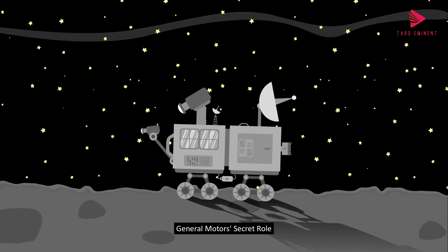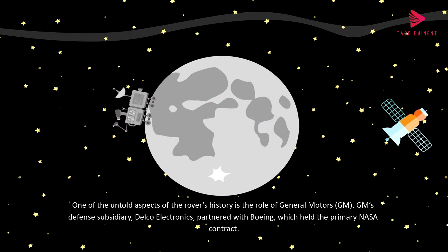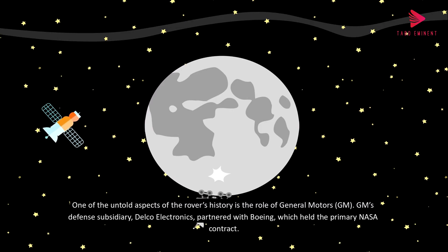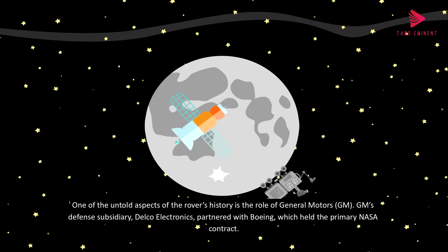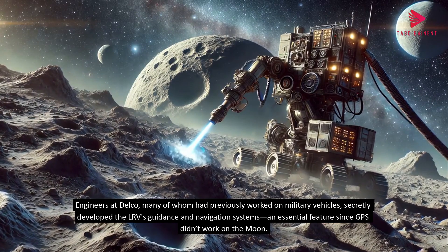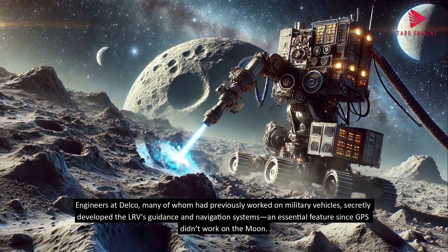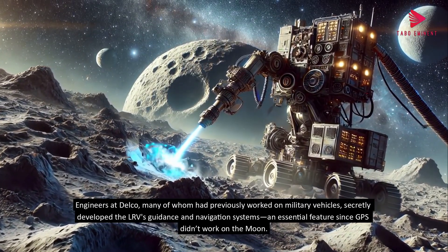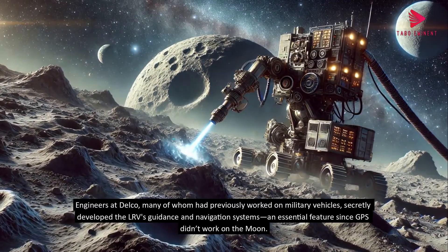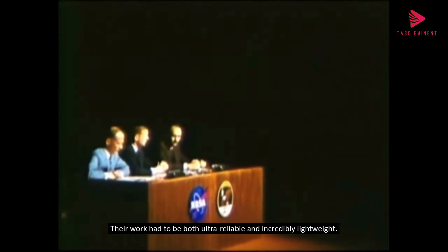One of the untold aspects of the rover's history is the role of General Motors, GM. GM's defense subsidiary, Delco Electronics, partnered with Boeing, which held the primary NASA contract. Engineers at Delco, many of whom had previously worked on military vehicles, secretly developed the LRV's guidance and navigation systems — an essential feature since GPS didn't work on the moon. Their work had to be both ultra-reliable and incredibly lightweight.